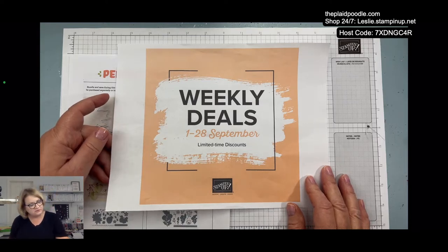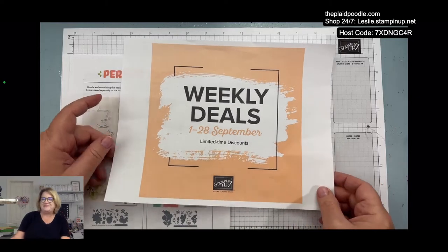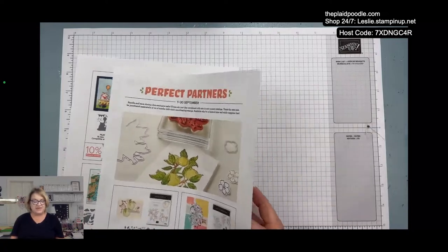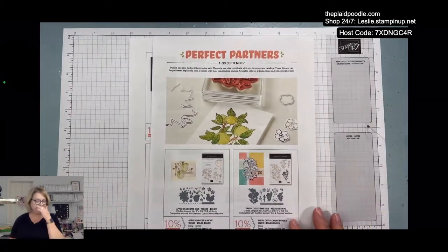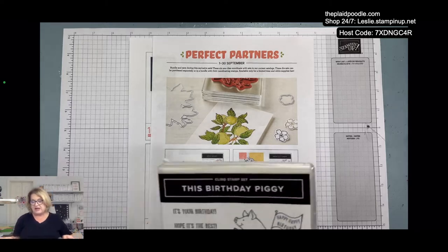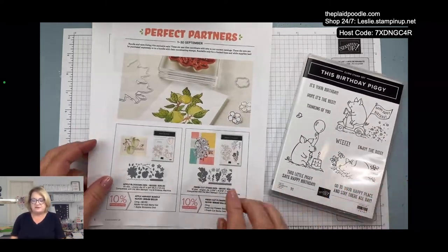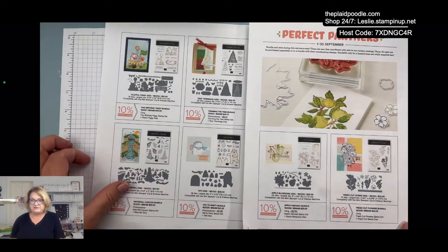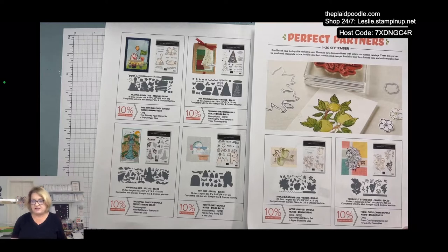I just received an order — I got some of the new masking paper on the weekly deal last week. I also ordered one of the Perfect Partners stamp sets before it was gone. These dies coordinate with several of the stamp sets from our holiday mini catalog and also our annual catalog.